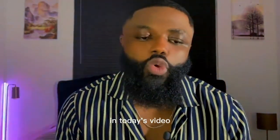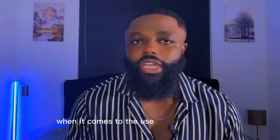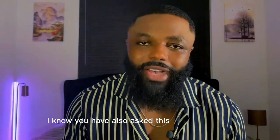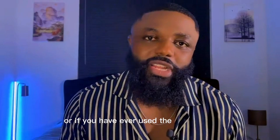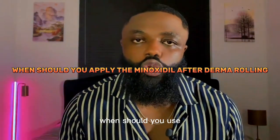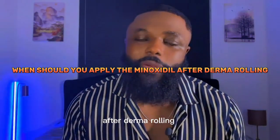Welcome back to my channel. In today's video we're going to answer an important question when it comes to the use of the derma roller and the minoxidil. The question is: when should you apply the minoxidil after derma rolling?